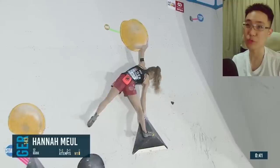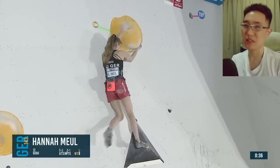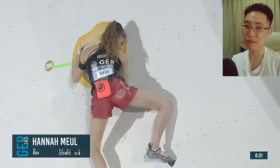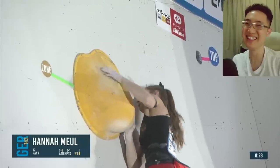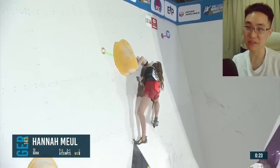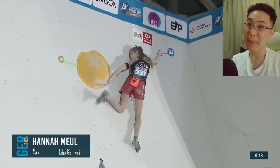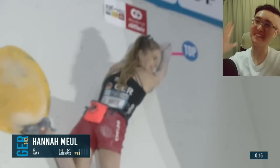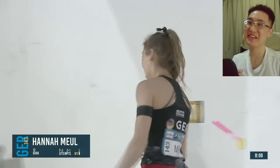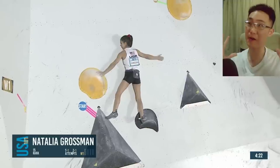Hannah Milner now into the zone — we should be able to figure out the top. She looks like she wants to press up just like Ai Mori. She's doing the static way, the Ai Mori way. Come on, Hannah Milner! She gets a beautiful drop knee — elegant style to drop knee, almost like a reverse heel hook onto that volume.